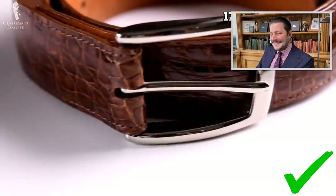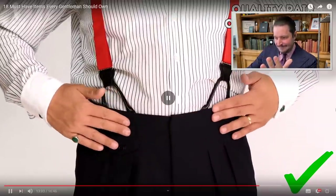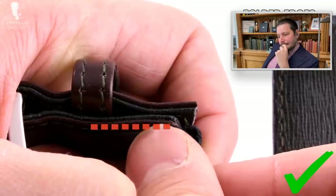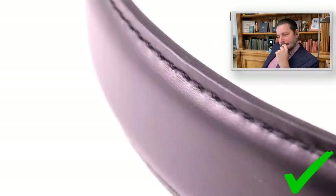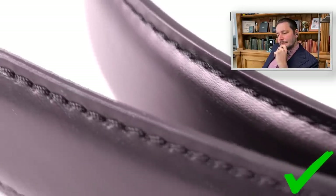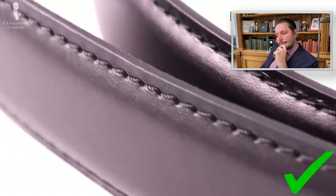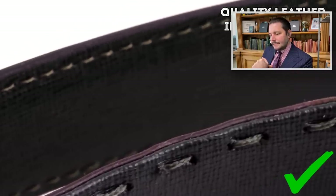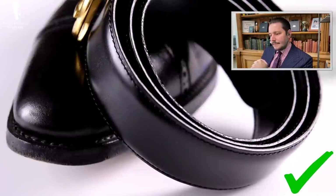The 17th thing every gentleman should have is a quality belt and a quality pair of suspenders. I don't have suspenders so there's no need for me, but a quality belt is important once you have the suit, shoes, pocket square, and shirt. The belt should have folded edges or be neatly edge-painted, and can be hand sewn or machine sewn — that will outlast any glue. You want quality leather on the inside and out, and always match the color of your belt to your shoes.